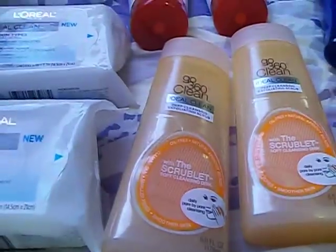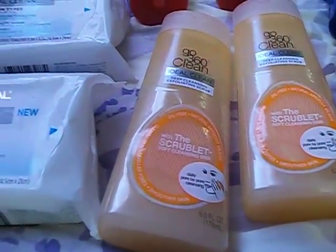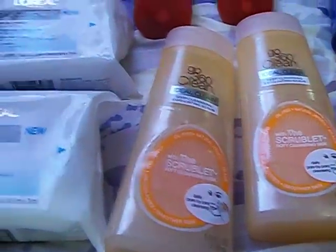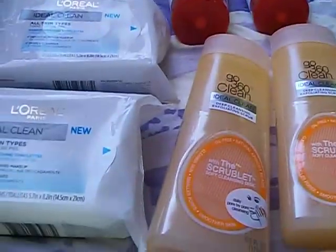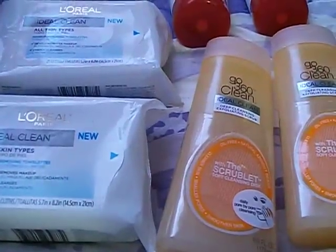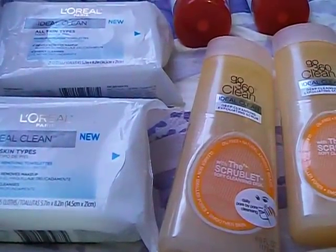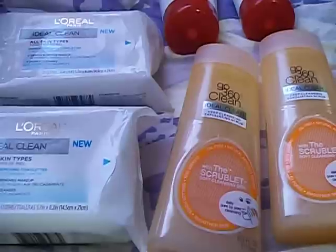I was going for the Spend $30 Get $10 Back deal. My store was really low on stock — they just had two of everything. I wasn't sure if the clearance cleansing cloths would track on the Spend $30 deal, because a lot of times clearance doesn't. But sometimes it does, and I was lucky — it did track.